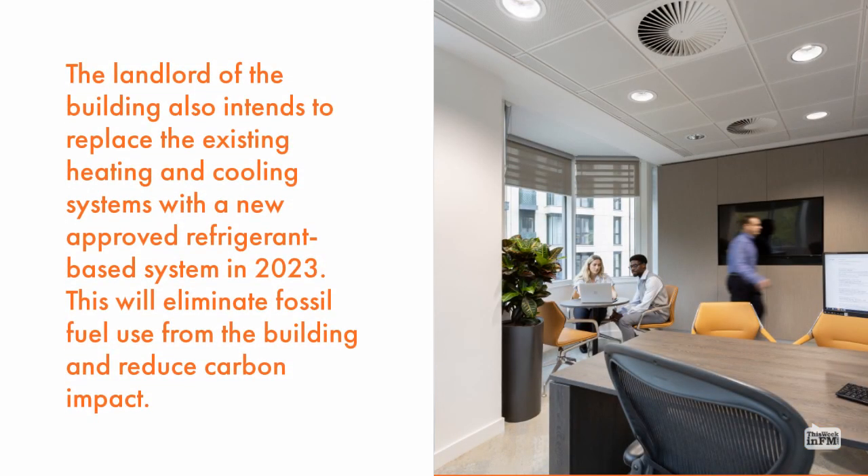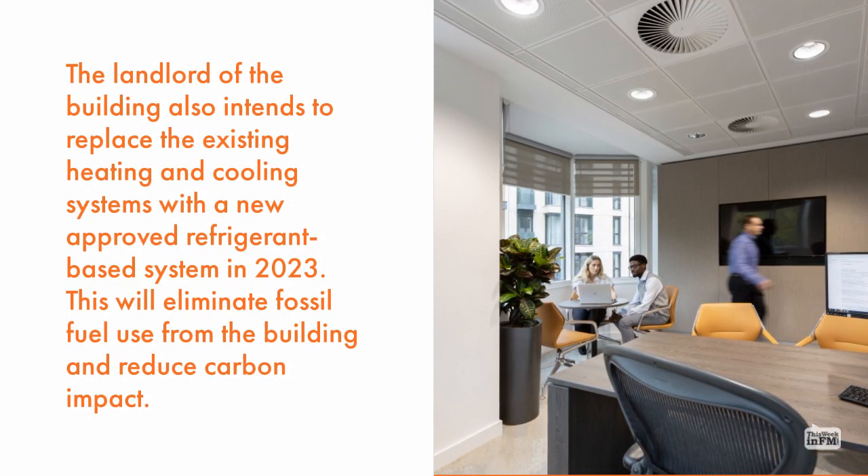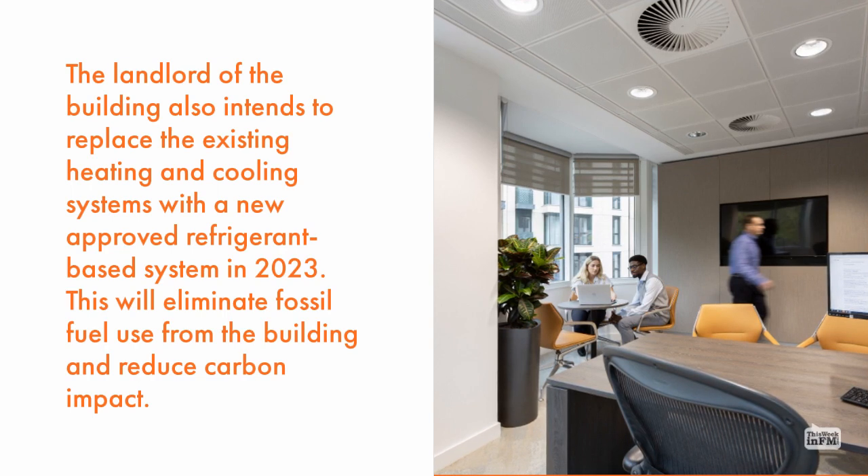The landlord of the building also intends to replace the existing heating and cooling systems with a new approved refrigerant-based system in 2023. This will eliminate fossil fuel use from the building and reduce carbon impact.